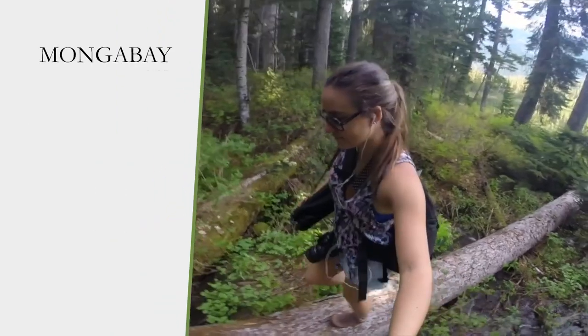In the next episode, we'll be meeting an animal from Central America whose nickname is the stinker of the forest. Tell us in the comments if you know what animal it is. See you next time — Mongabay!